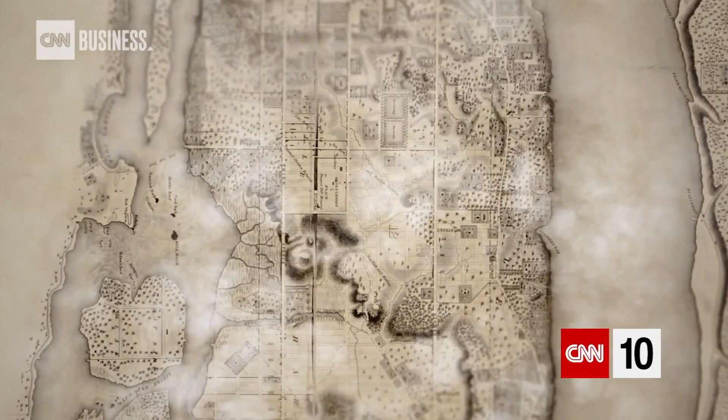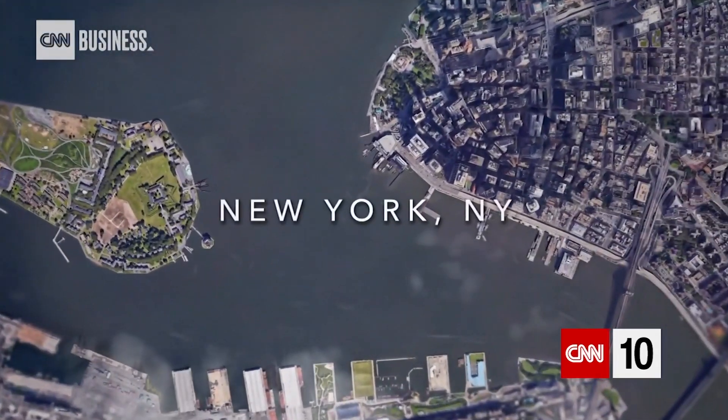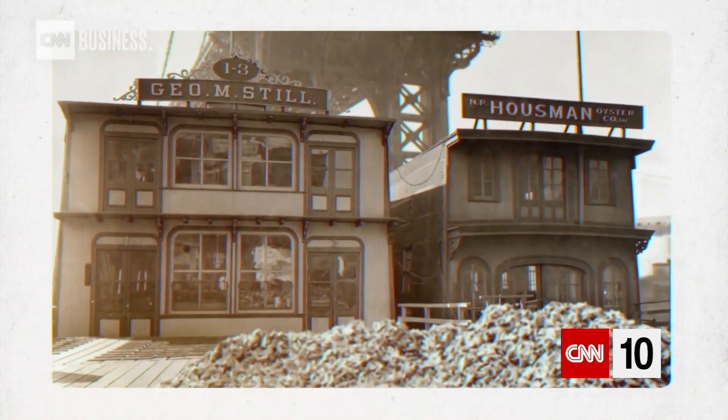What if I told you that over 200 years ago, some of the best oysters in the world were being harvested here? When Europeans first arrived in New York Harbor, there were oyster reefs everywhere — 200,000 acres of oyster reef. They were once a big part of the culture of New York, part of the food culture. Oysters used to be sold on basically like hot dog carts.